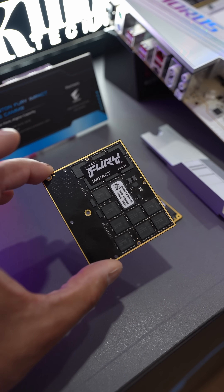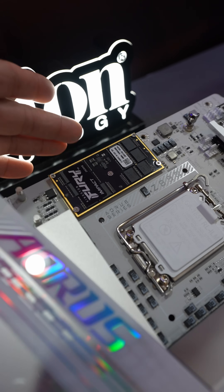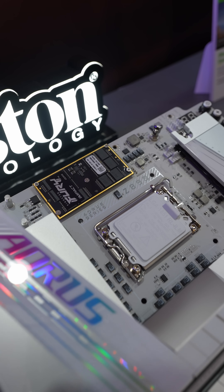Obviously the larger one will be the higher capacity. And a very nice benefit of this is going to be the lower timings — you're going to get some excellent CL timings with these.